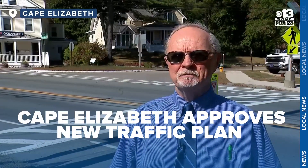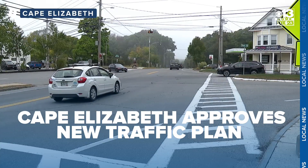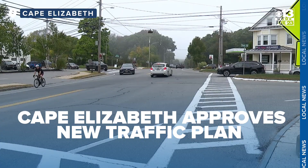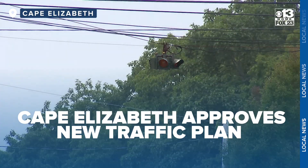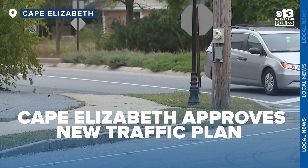It has been a problem intersection for years. Cape Elizabeth's town center, where Scott-Dyer Road and Shore Road intersect with Route 77, was designated a high crash location by the state for four years because of the number of vehicle crashes.